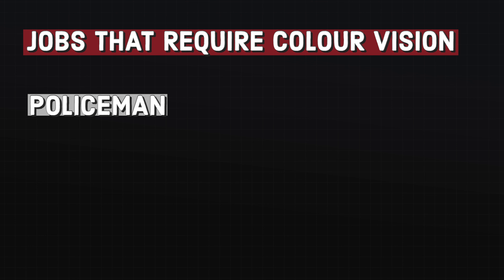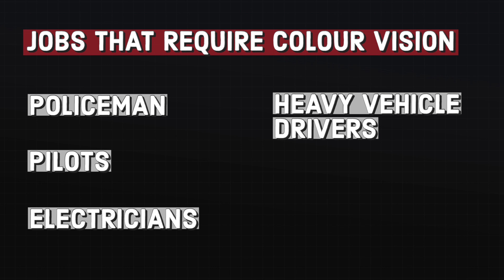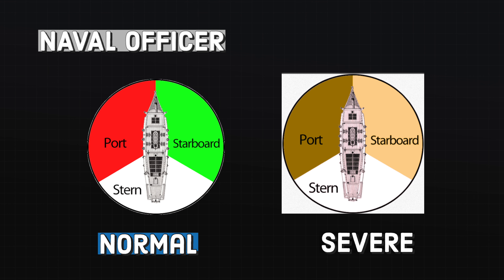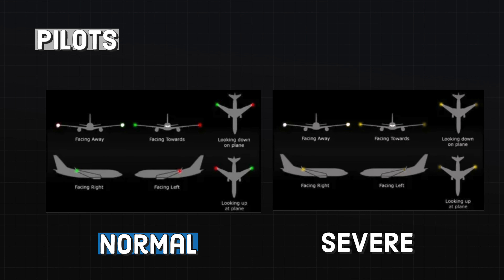Every country has different vision standards, so just because I say it here doesn't mean it will fully apply to where you are living. But these jobs include policemen, pilots, electricians, heavy vehicle drivers and mariners. An occupation like an electrician makes perfect sense, especially for someone with a severe deficiency — how would you know which wire to use if the wires were coloured red, yellow and green? A naval officer would also need colour discrimination, as boats use a combination of red and green lights to signal their orientation. Pilots are also required to have good colour vision, but depending on the severity of their deficiency, they may hold a conditional licence where they can only fly under certain conditions such as during broad daylight.